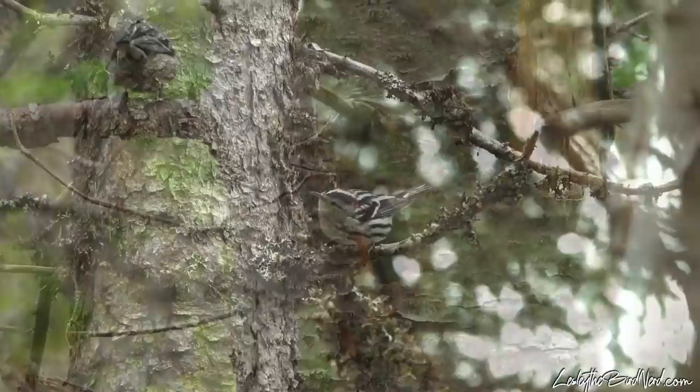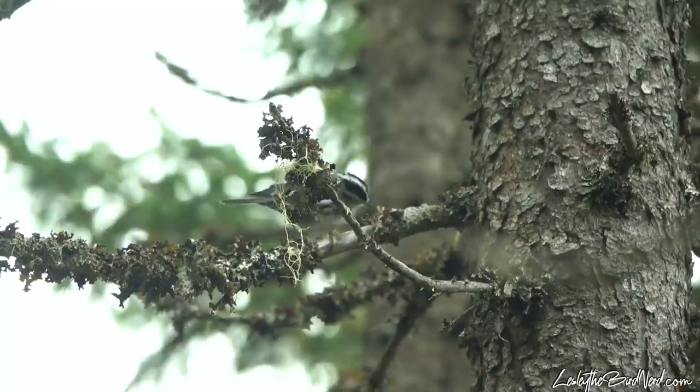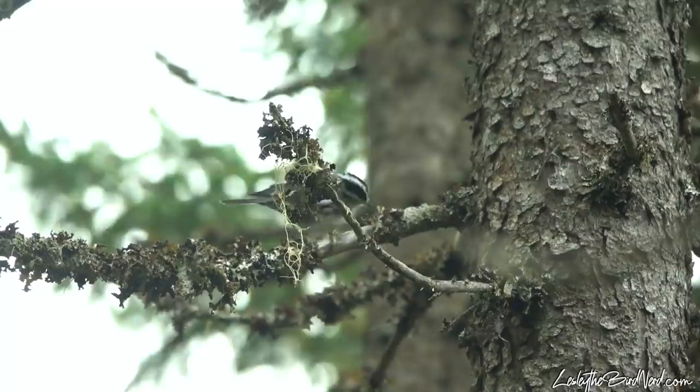Have you been seeing any black and white warblers yet? What do you like about them? Comment below, and as always I hope that you enjoyed this video. Happy spring birding! And for anyone that may be interested, I recently updated my shop with some new shirts, mugs, and tote bags. Visit LeslieTheBirdNerd.com — thank you for your support!